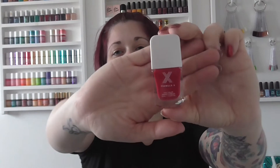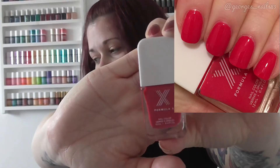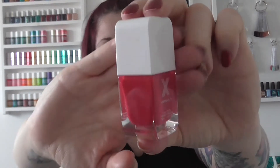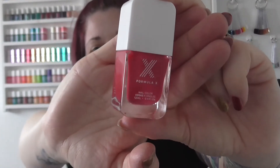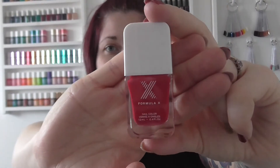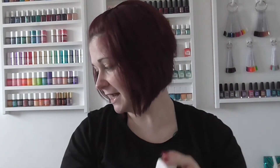Then we have Formula X. I hadn't been able to get hold of any of these, so when I saw them in TK Maxx I was really excited. I've chosen Wing Woman as part of my top 17 because pink and red aren't really my color, but this is like a pinky-red and I just really enjoyed wearing it. Of the ones I picked up, I chose that one to share with you today.